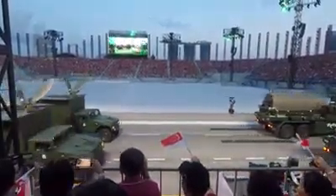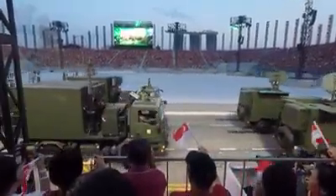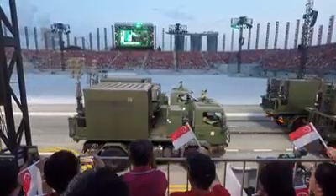Now leading the Combat Service Support Command, we have the new wheeled recovery vehicle with enhanced recovery capabilities. Next up are the new Ford F-550 Common Ambulance, which is equipped with advanced life support equipment.